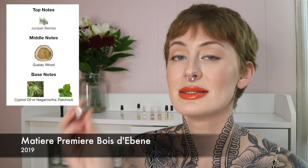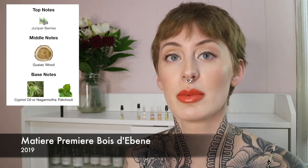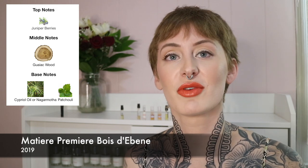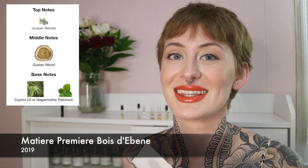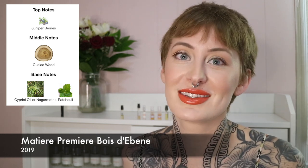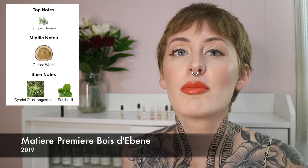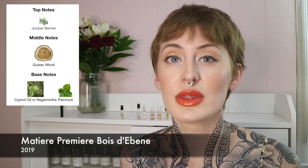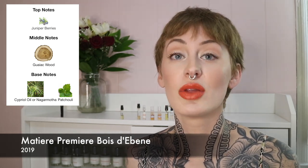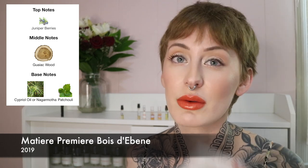The next one I have is Bois d'Ebony by Mathieu Primer — sorry about my pronunciation, my French isn't great. This is significantly more interesting than the last one. The other one was just nice but a little basic. But this one — it's very woody, it definitely borders on the more masculine side, although it's something I would wear. I like unisex fragrances.